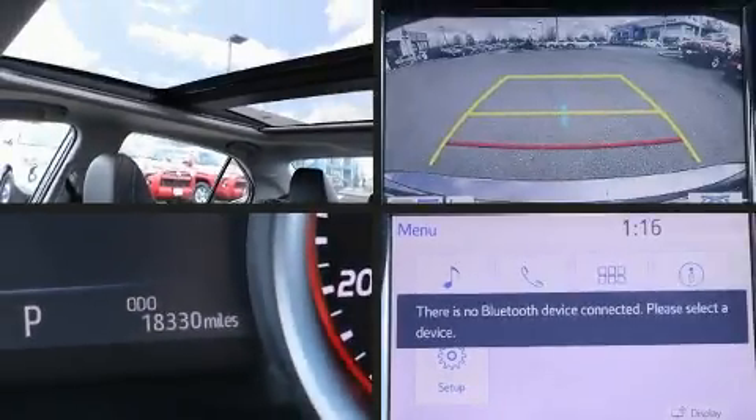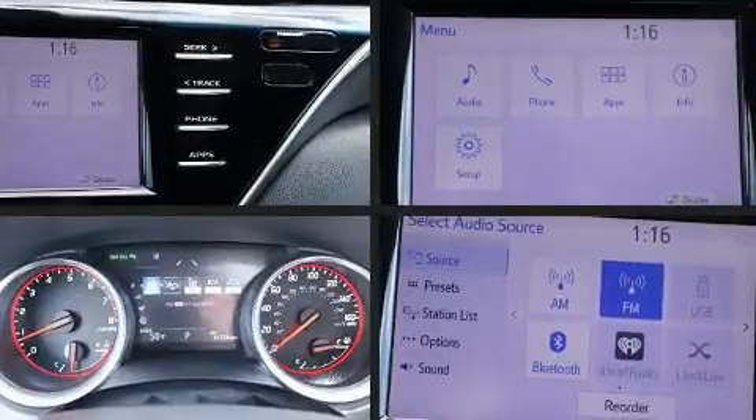Step into the 2018 Toyota Camry. This four-door, five-passenger sedan has not yet reached the 20,000 mile mark.